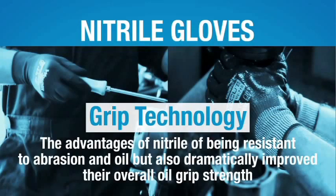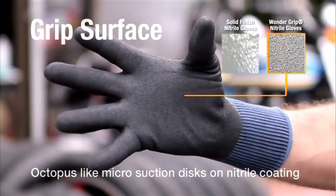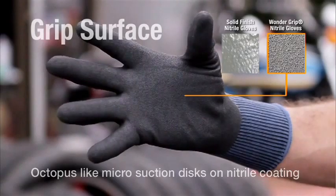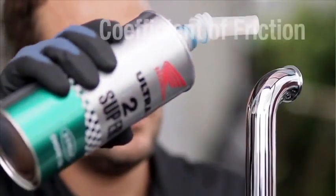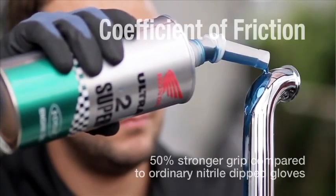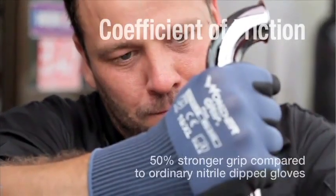Wonder Grip Nitrile Series gloves have not only encompassed the advantages of nitrile — being resistant to abrasion and oil — but also have dramatically improved their overall grip strength. Like our Latex Series, Wonder Grip Nitrile Series offers a sponge-like form on the grip surface that creates a suction effect even in oily conditions. Comparative testing proves that the Wonder Grip Nitrile Series offers a 50% stronger grip in oily conditions compared to ordinary nitrile-dipped gloves.